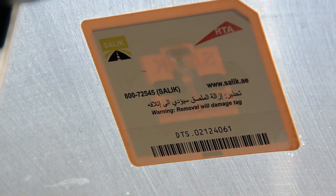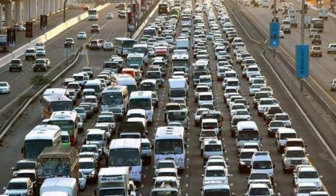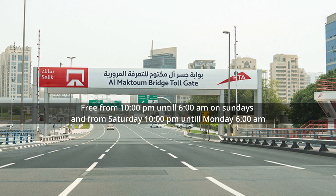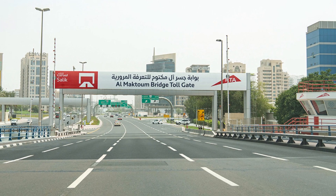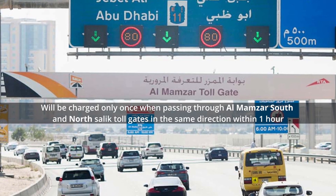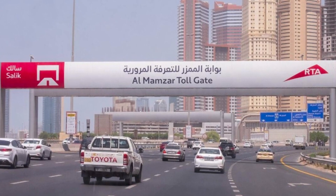All trips through SALIC gates are chargeable 24 hours a day, 7 days a week, including weekends and holidays, with only two exceptions. First, Al Maktoum Bridge SALIC toll is free from 10 pm till 6 am on Sundays and from Saturday 10 pm till Monday 6 am. Second, Al Manzar South and North SALIC tolls will be charged only once when passing through both Al Manzar South and North SALIC toll gates in the same direction within one hour.